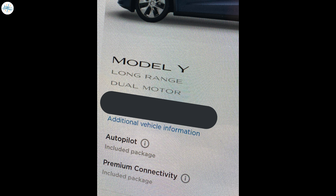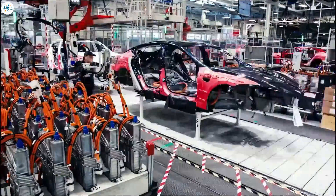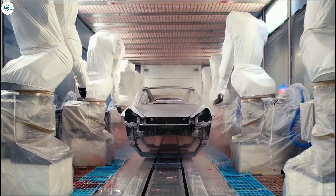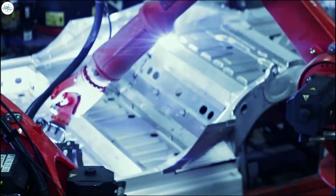The Model Y in question, a long-range dual-motor variant, was built at the Fremont factory in July 2021. With this in mind, it appears that California-made Model Ys delivered this quarter would likely include a dedicated bioweapon defense mode function.